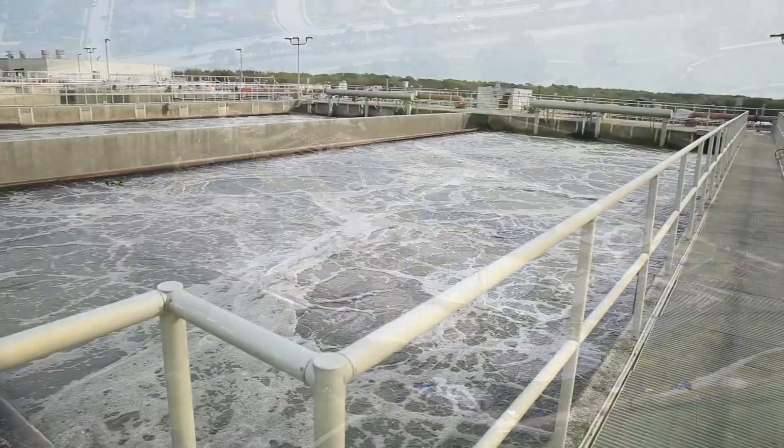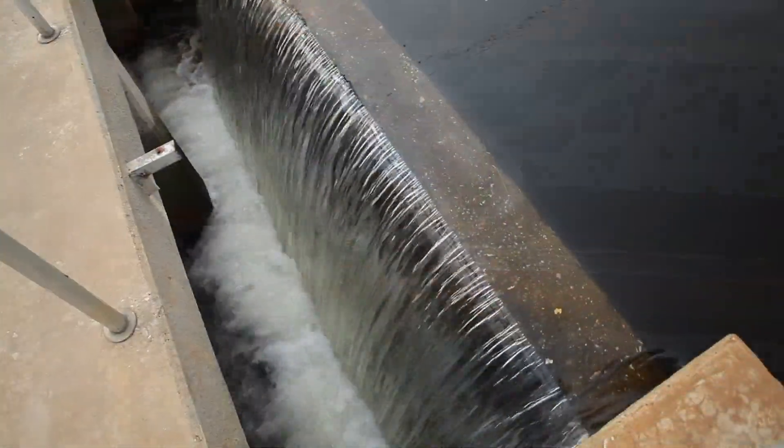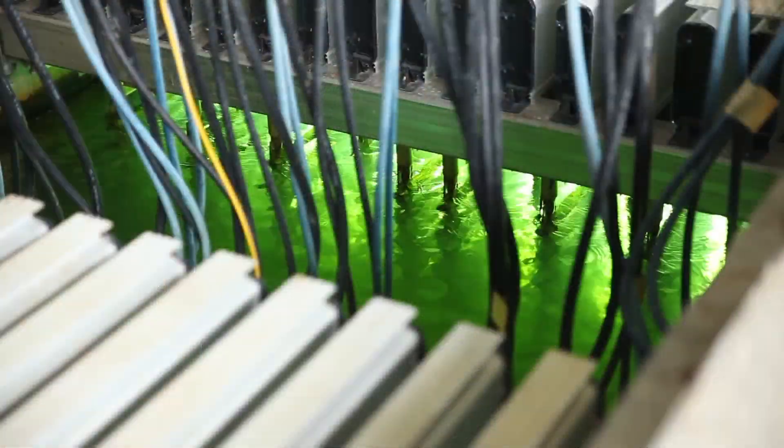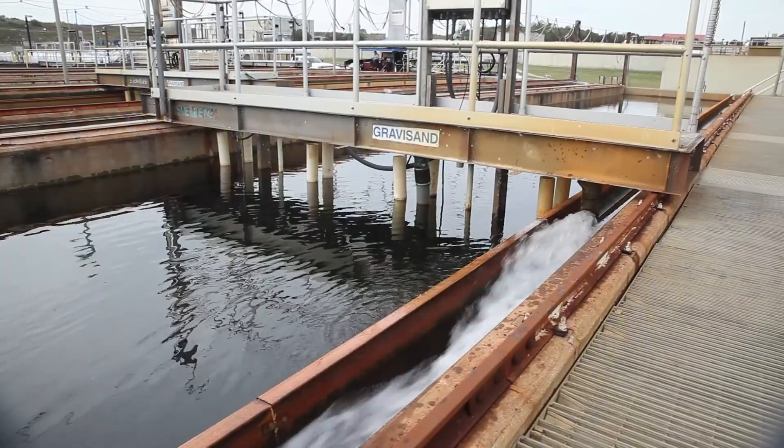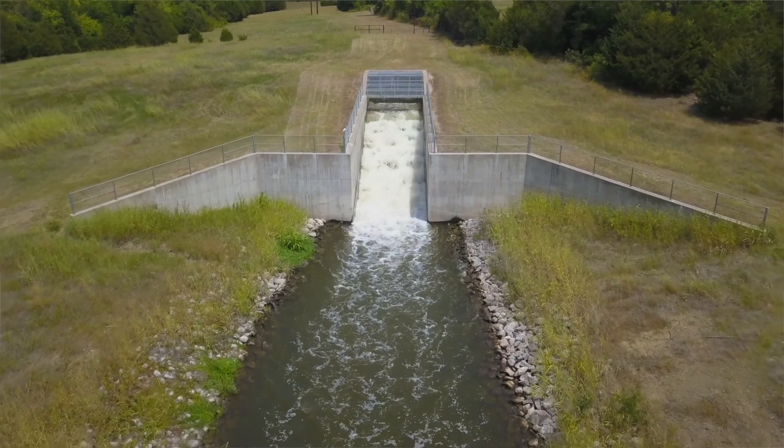Upon arrival at the wastewater treatment facility, the water is cleaned through a multi-step process which removes the harmful pathogens and viruses before discharging to the waterways, meeting all regulatory requirements.